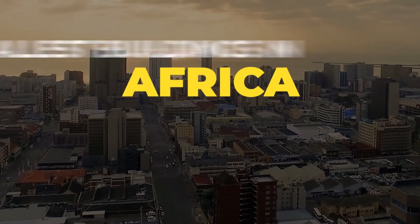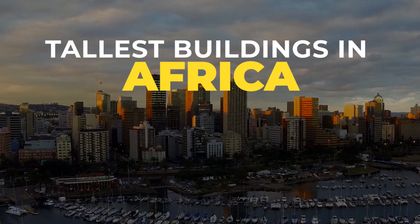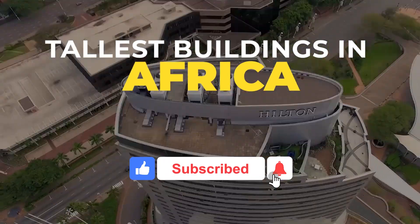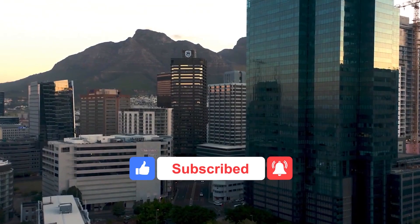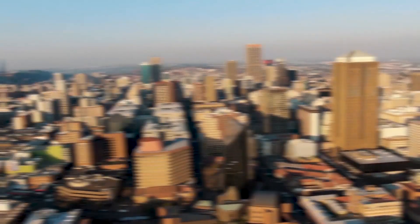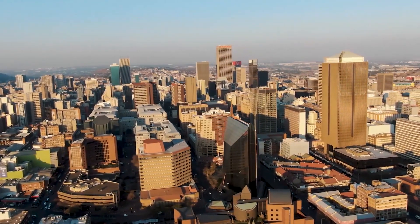Before I take you to the tallest skyscraper of Africa, let's have a look at Africa's tallest buildings.